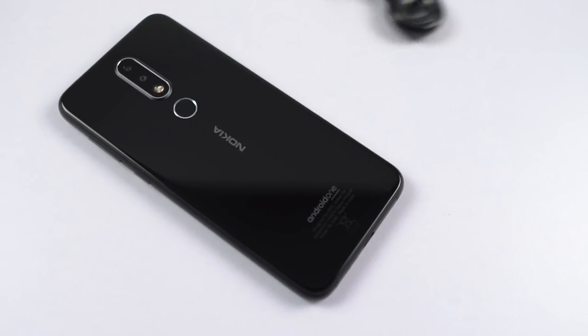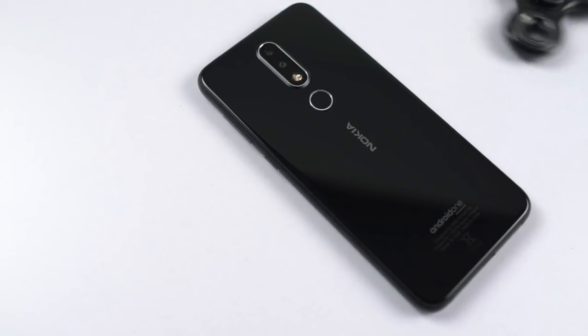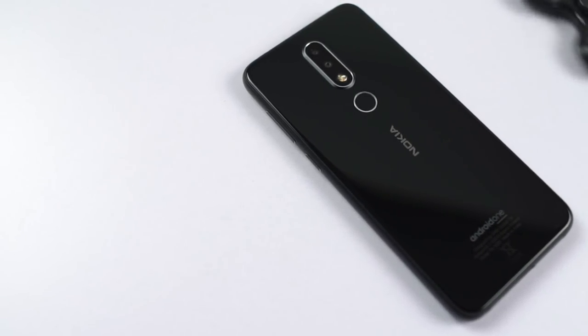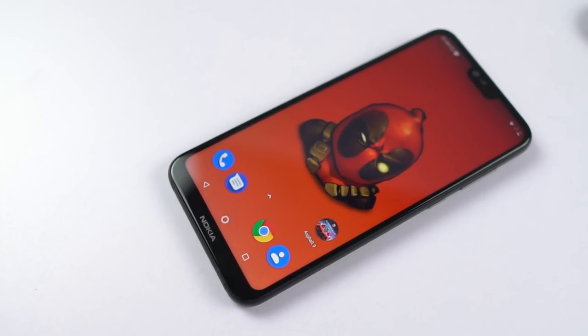Hi there guys, I'm Nigel from ReadyTech, and in this video I'm going to talk about the 20 plus best features of the new Nokia 6.1 Plus, along with some important tips and tricks. First I'll talk about the best features, and after that I'll cover the tips and tricks section.